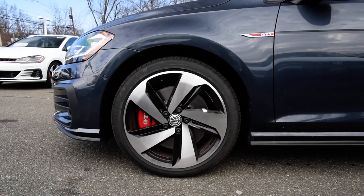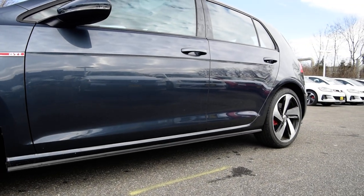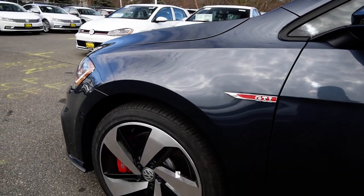The fact that the wheels are not directional is probably going to bug a few people, but it allows them to get rotated, which is probably a little more important. There's also a GTI callout on the fenders.